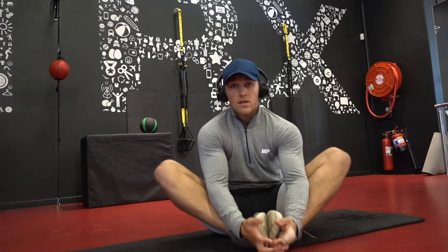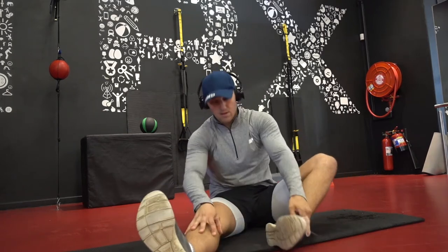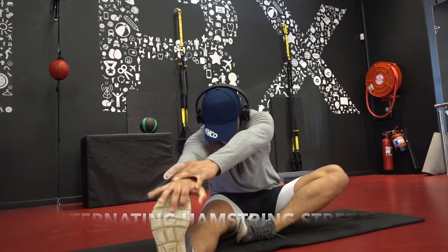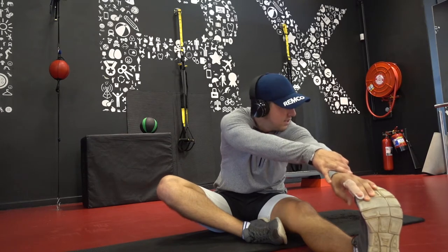Now moving on to static stretching, which is performed after the workout. I get a yoga mat, sit down, and the first thing I do is perform a groin stretch. Then I target my hamstrings — as you can see my flexibility isn't great but I am touching my toe. If you can't touch your toe just go as far as possible, making sure the leg is straight to stretch out those hamstrings as best as possible.